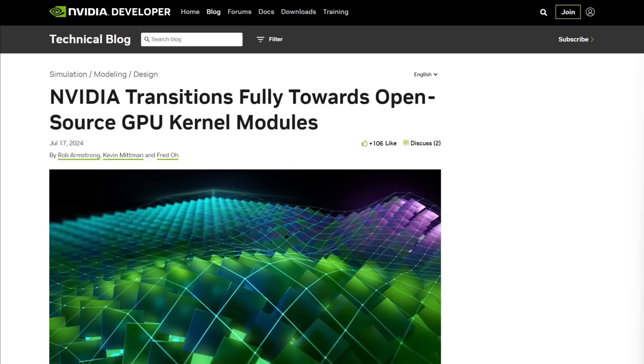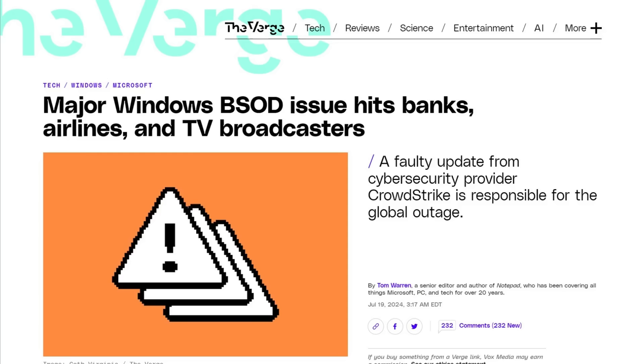But because they depend on NVIDIA's hardware and software for that work, they are forced to use a dumpster fire OS like Windows to do that work, which, by the way, has been crashing all over the world today.